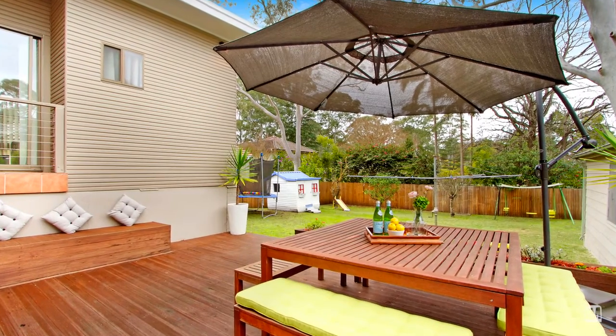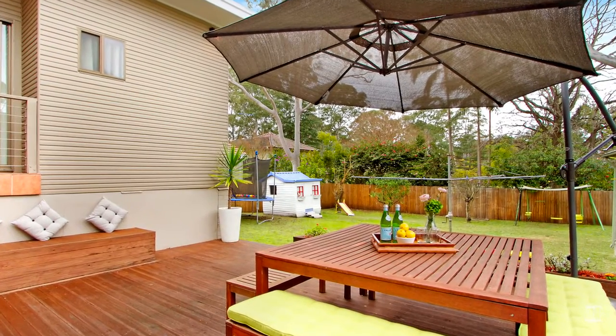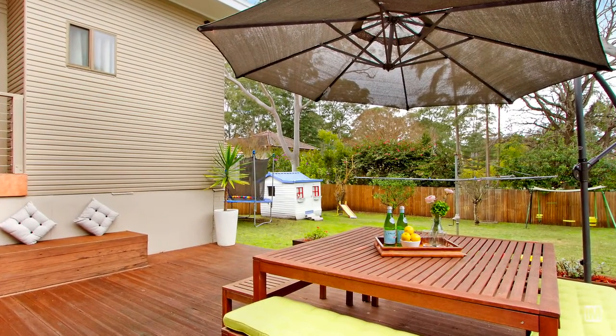What a fantastic backyard. It's just so private. Level lawns for children to play and a lovely sunny deck for the parents to entertain.